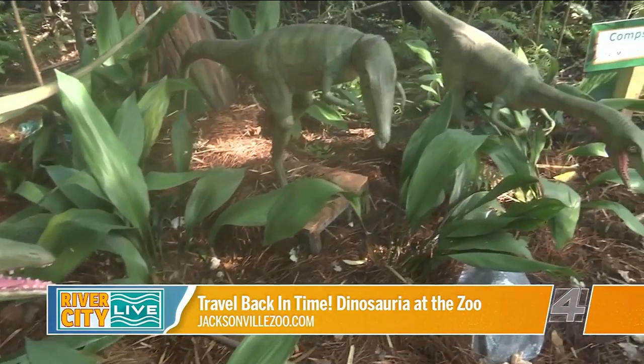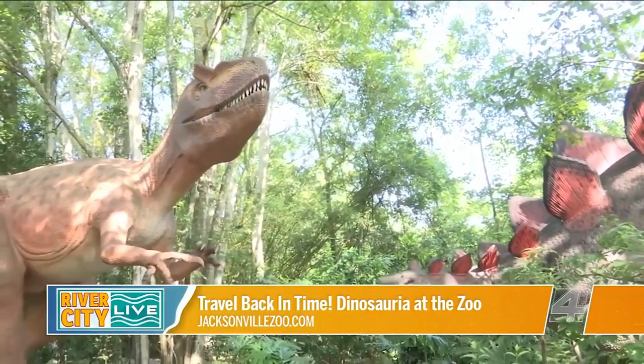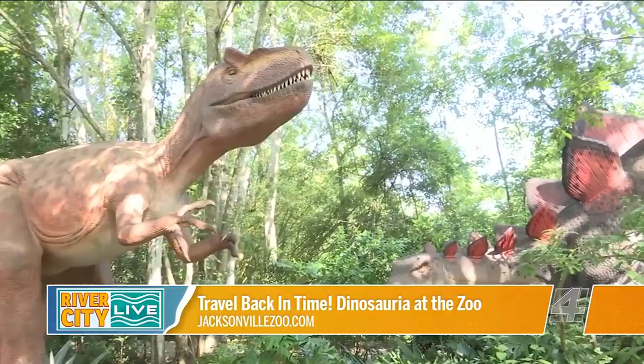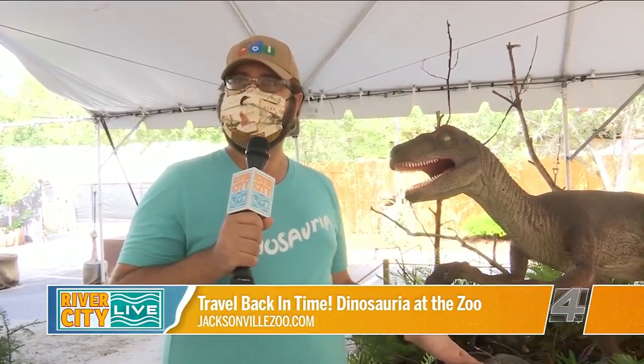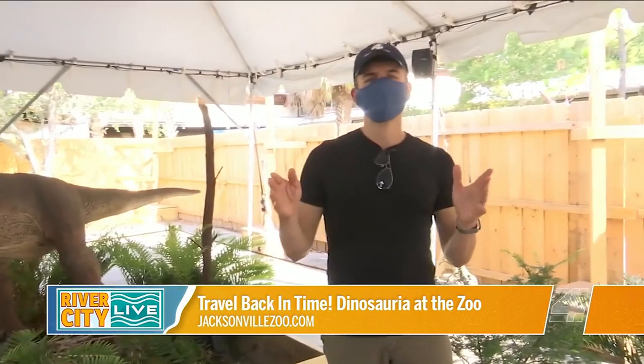The total experience also includes unlimited access to the train and carousel, our 4D theater, and animal feedings as available depending on how the animals are doing that day. We do ask that you please keep your social distance — keep six feet apart from other groups. We recommend a face mask, but it is not required, and we do have hand sanitizer throughout the park.